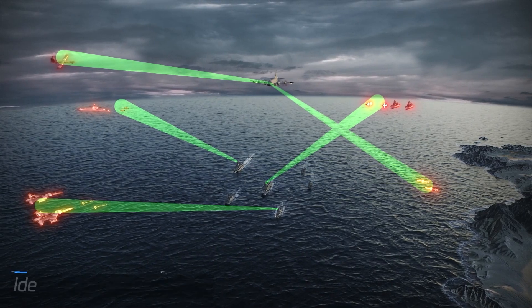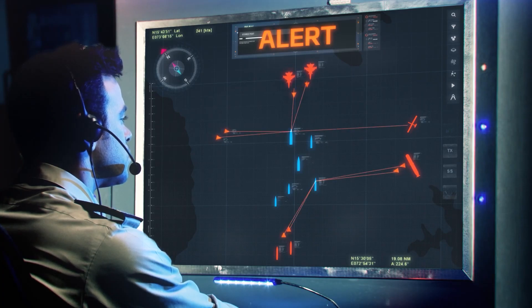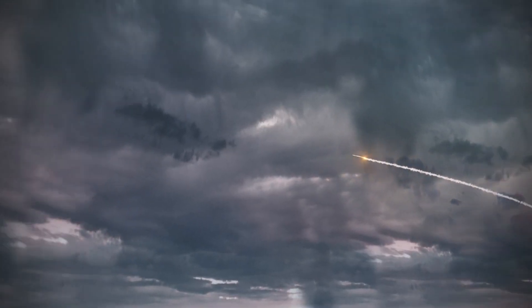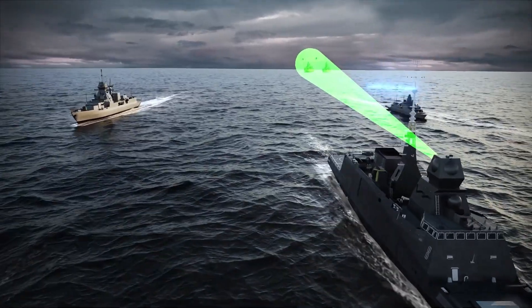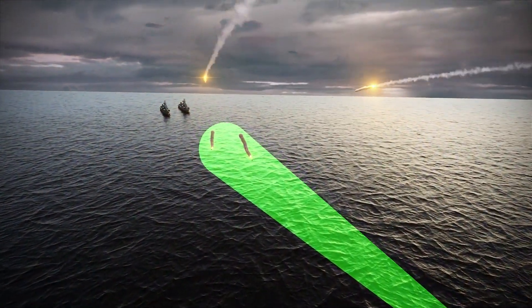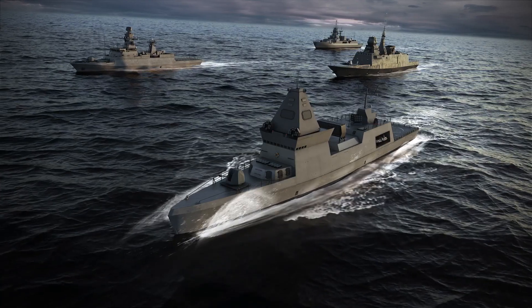Faced with such a saturated attack, highly effective threat management is required. Thanks to full net interoperability, sensors from all vessels provide the most effective threat tracking, not necessarily from the ship under attack. When the Barak MX system is activated, the JTC automatically coordinates engagement, thereby optimizing interceptions from all participating systems. The JTC enables harnessing of the destroyer's radar to support Barak interceptors launched from other missile ships.